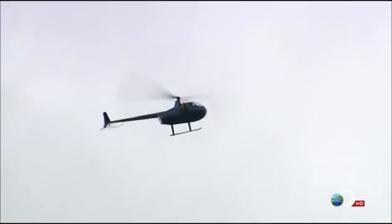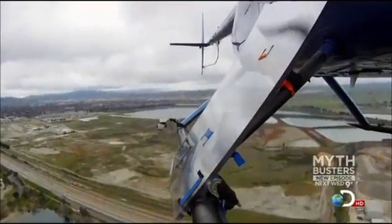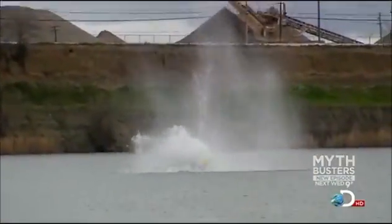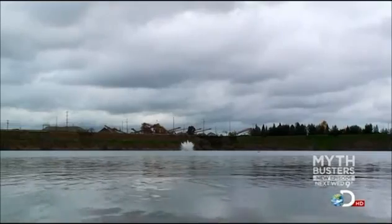Pork Drop number two, onto water, at terminal velocity. Stabilizing chute deployed — looking good! Belly flop... splash down. And once again, the stabilizing chute worked, serving up the perfect pork belly flop.